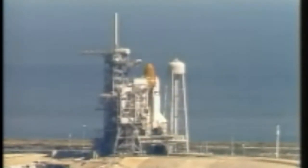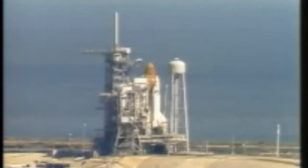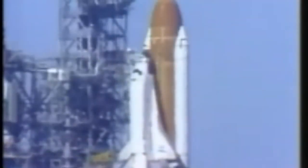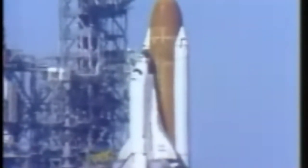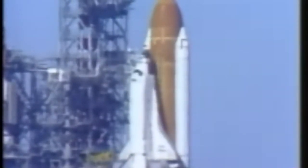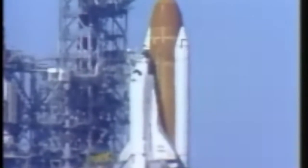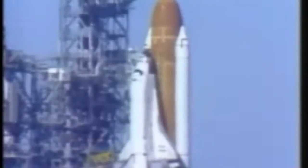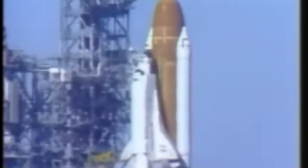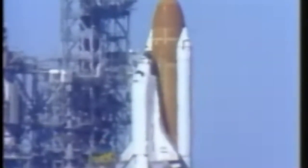Coming up on the one-minute point in our countdown. T-minus one minute and counting. Sound suppression water system now armed. The hydrogen burn igniters have been armed. These igniters will be fired at T-minus 10 seconds to burn off any residual hydrogen gas. T-minus 45 seconds and counting. The solid rocket booster flight instrumentation recorders have gone into the record mode.